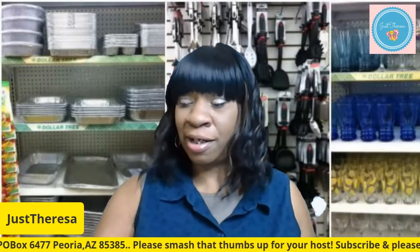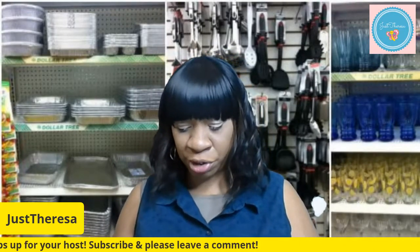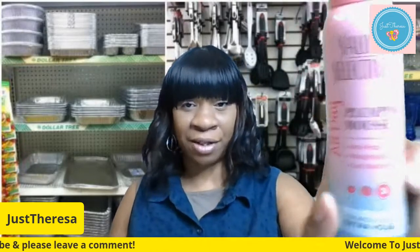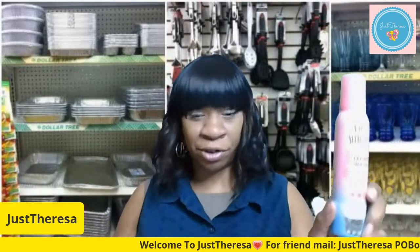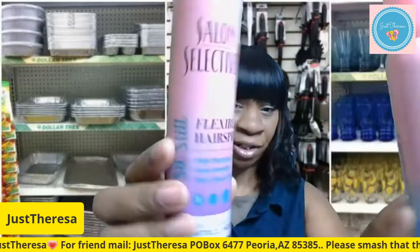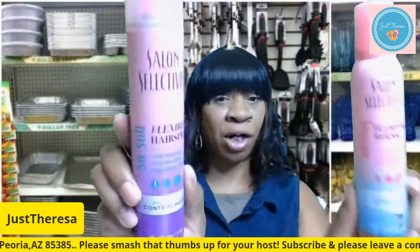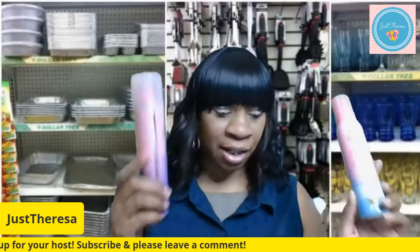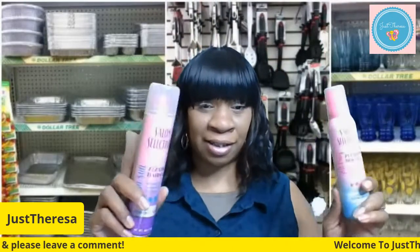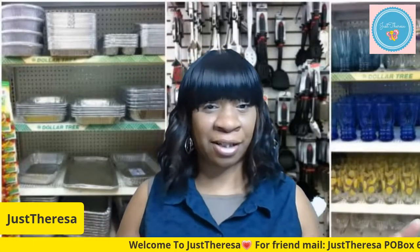Another thing I found is by Salon Selective — another name brand — a plumpy mousse for your hair. I use mousse and I like it, so I thought that was cool. They also have a hairspray by Salon Selective, so this is a two-piece set — the mousse and the hairspray — and these bottles are four ounces. I thought that was really cool. I'll be doing a review on these as well.